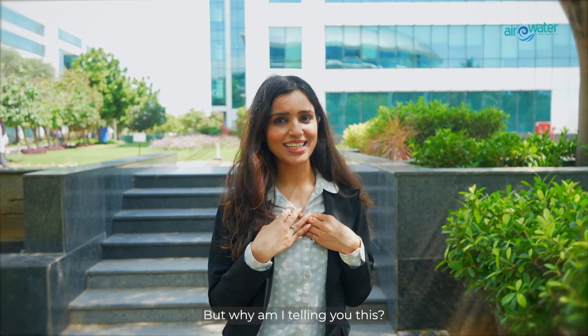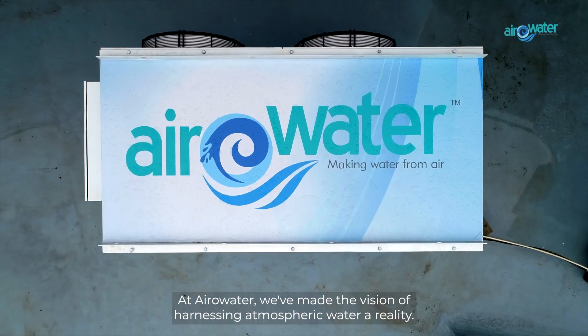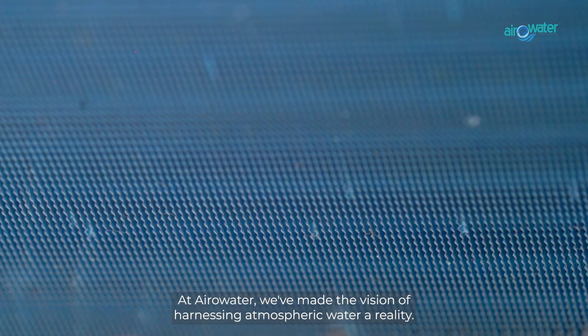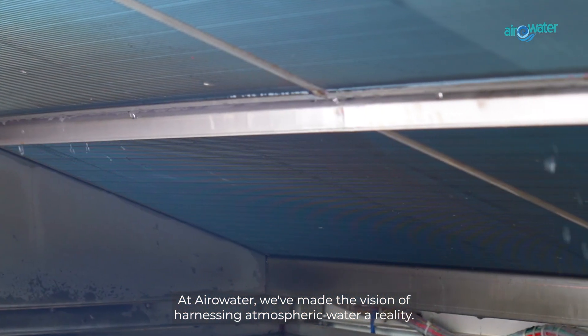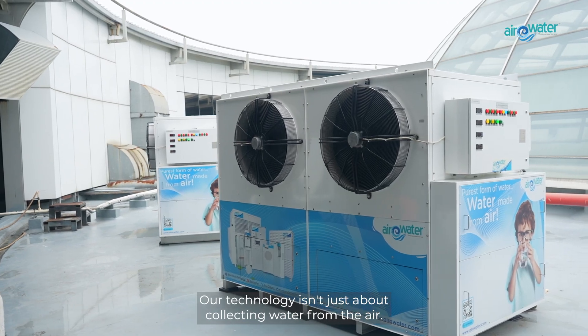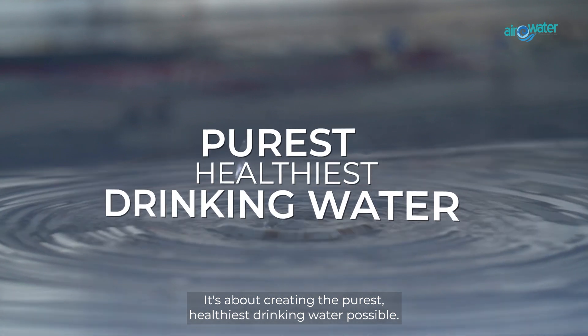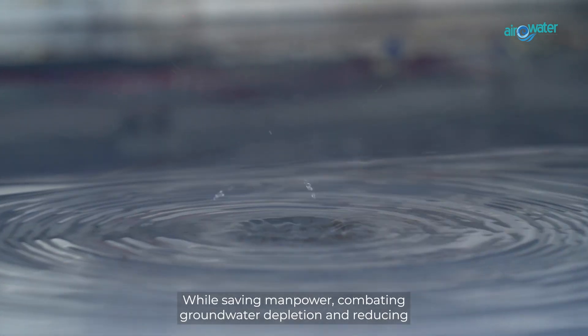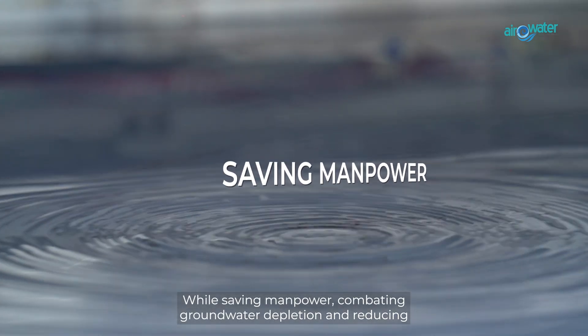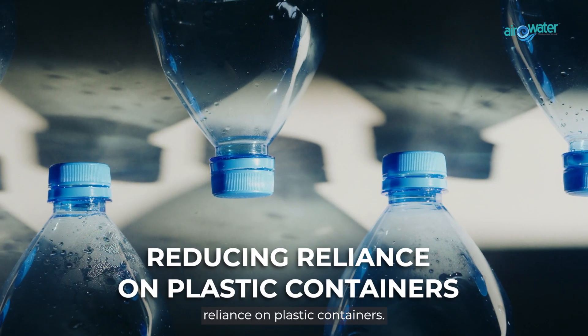But why am I telling you this? More importantly, how can you be a part of it? At Aerowater, we've made the vision of harnessing atmospheric water a reality. Our technology isn't just about collecting water from the air — it's about creating the purest, healthiest drinking water possible, while saving manpower, combating groundwater depletion and reducing reliance on plastic containers.